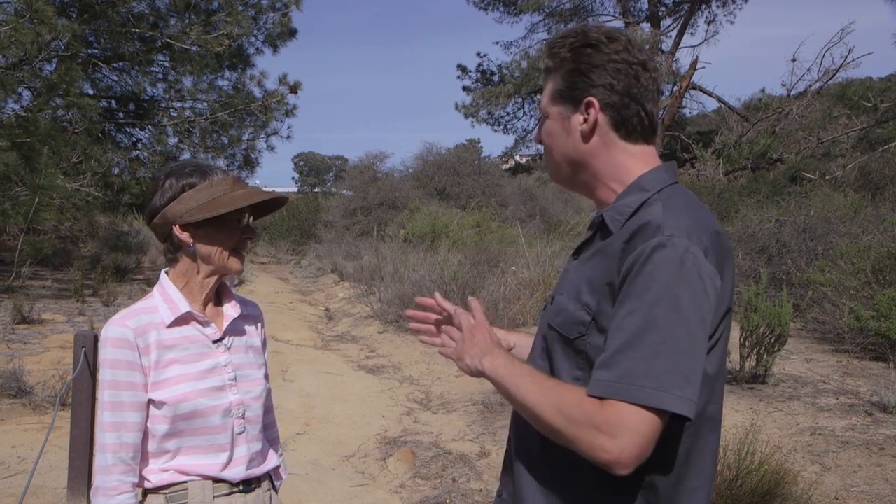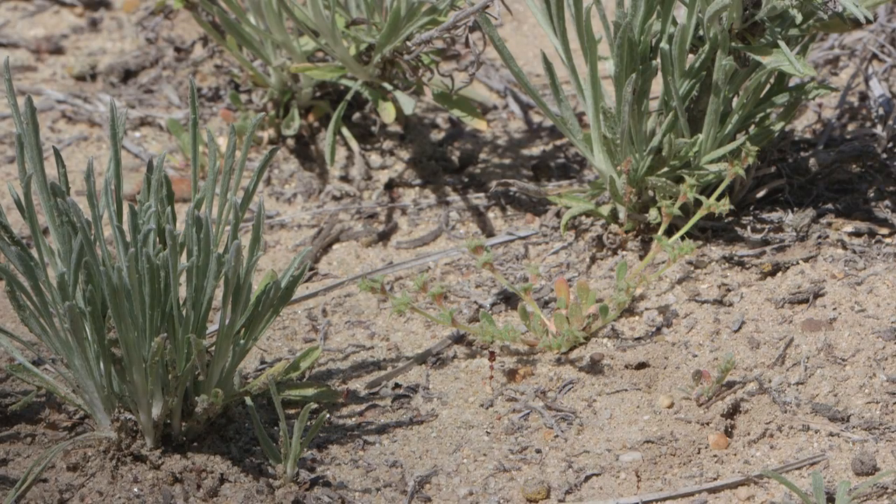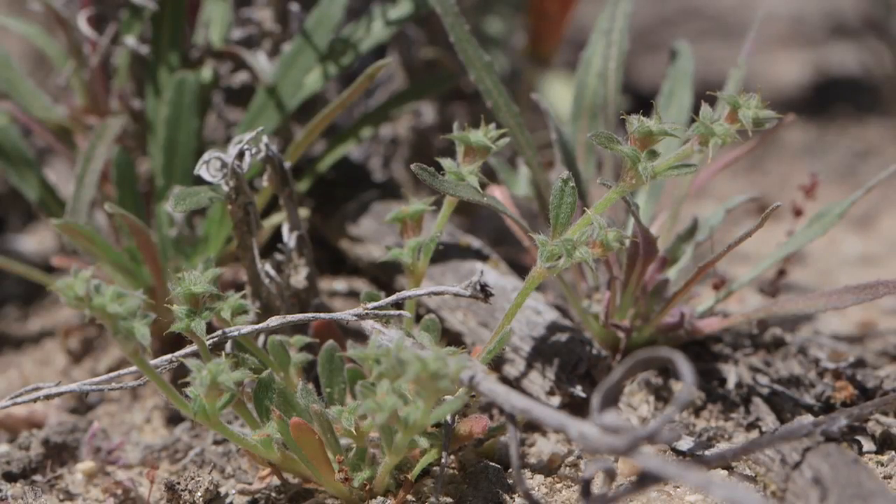This is a particularly special area because of the existence of a very rare plant — a federally endangered plant — the Chorizanthe arcadiana, or orchid spineflower. There are only five known populations, and I think four of those are at Point Loma, and one of them is up here.